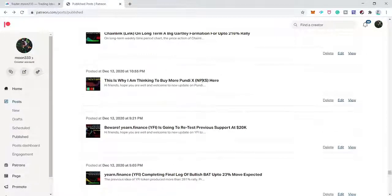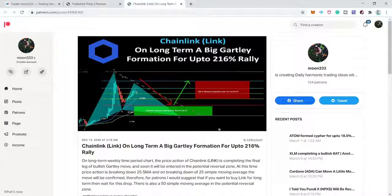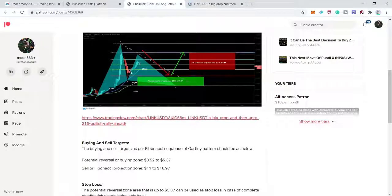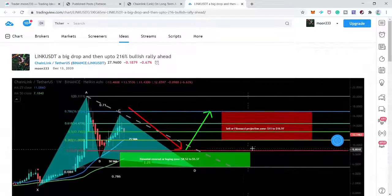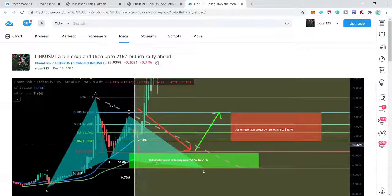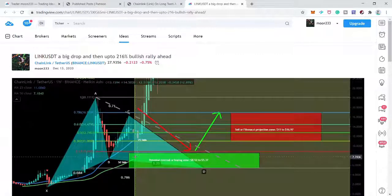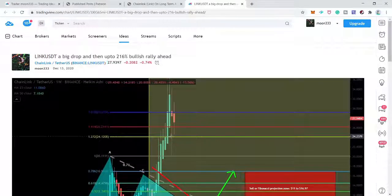Next is Chainlink, which was forming a Gartley move. This was also a conditional chart based on the breaking of the 25 simple moving average on the daily time frame. I was expecting a 216% rally if this 25 SMA would break down. Price moved down to the 50 simple moving average support level and turned really very strong bullish. Now we have 13 successful trades and two unsuccessful trades.